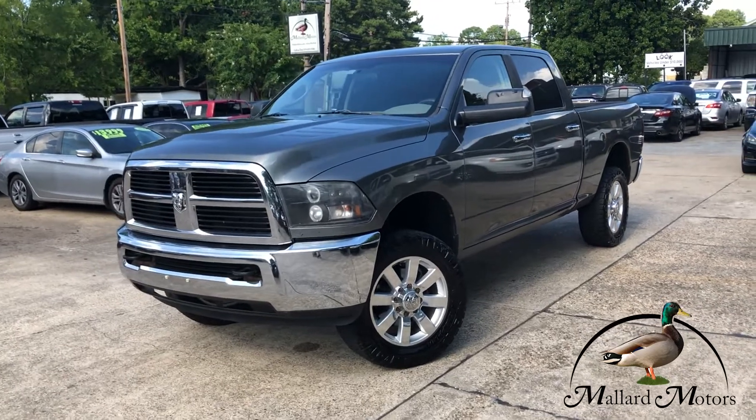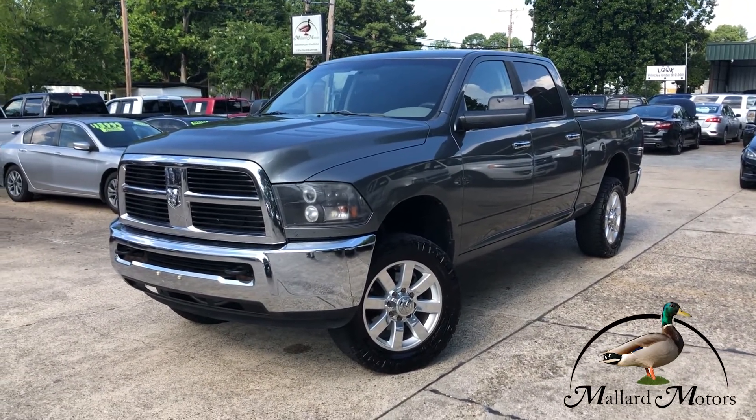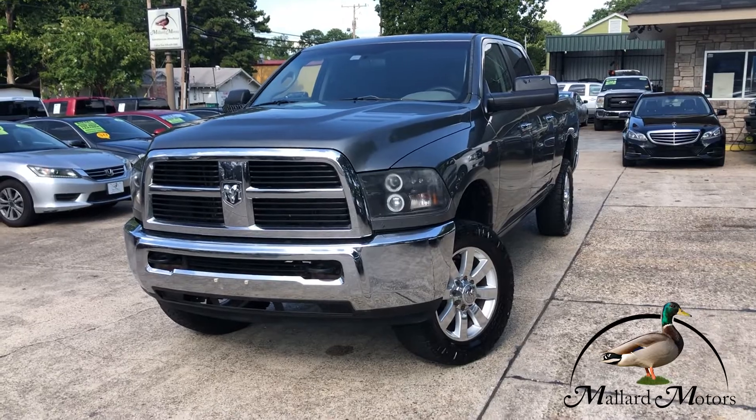We're looking at a 2011 model Dodge Ram 2500. It's going to be a three-quarter ton. This one has the 5.7 liter Hemi in it, and it's four wheel drive.